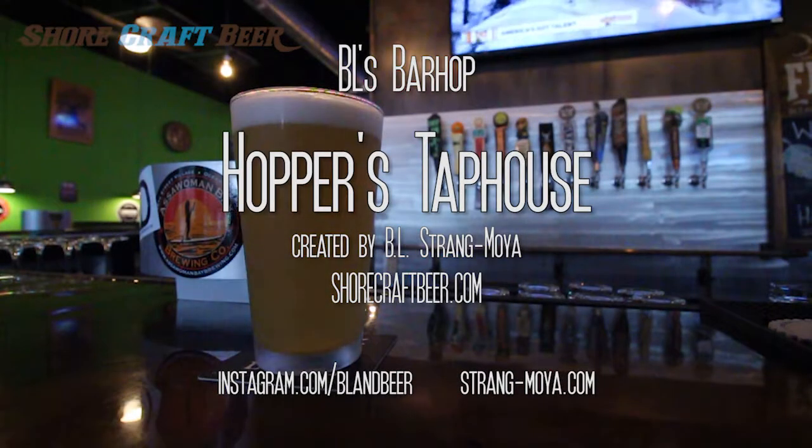Hopper's is a place where things happen. We totally encourage people that aren't from around here to come in and try the local beers. This is the best place to do it — we have literally the widest variety of all of the local beers. For Shorecraftbeer.com, I'm BL, and this is my bar hop.